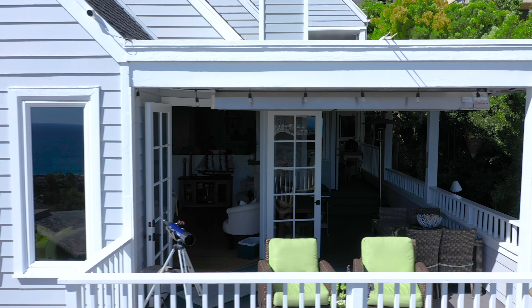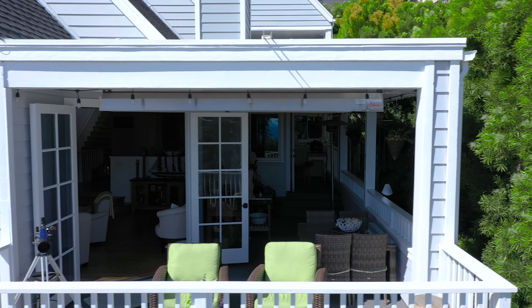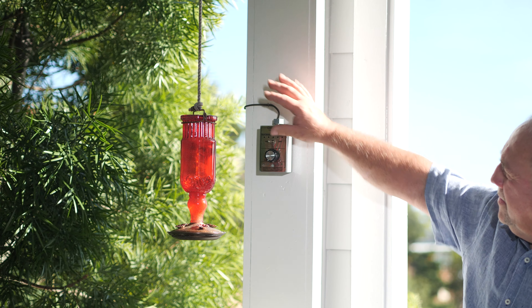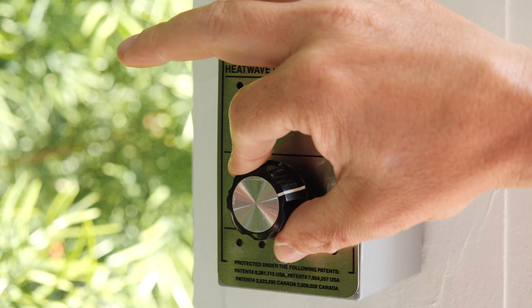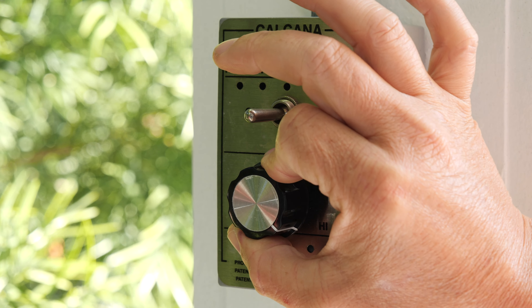This Calcana heater here is the PH75HO, the 10-foot heater. The reason I chose this heater is because we have a lot of power. We can idle it down to 37,000 BTU, bring it all the way up to 75,000 BTU and anywhere in between, which is great.